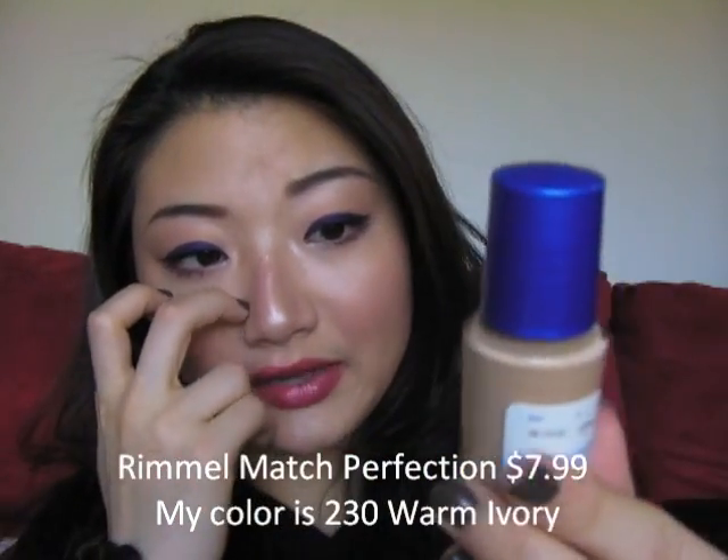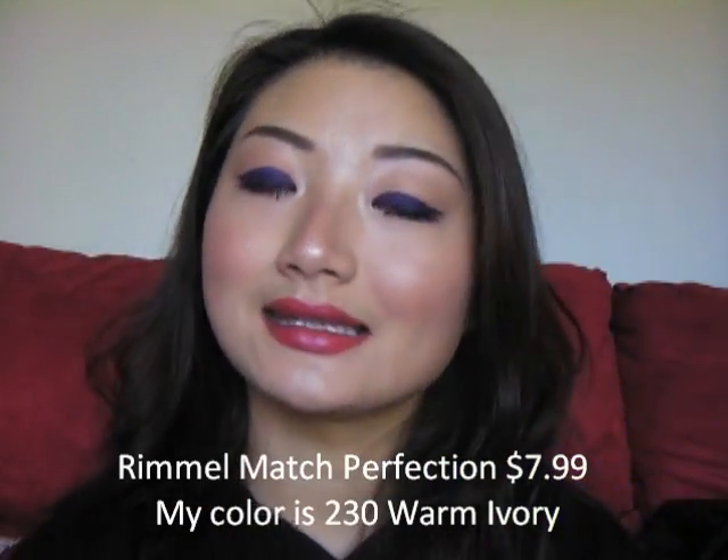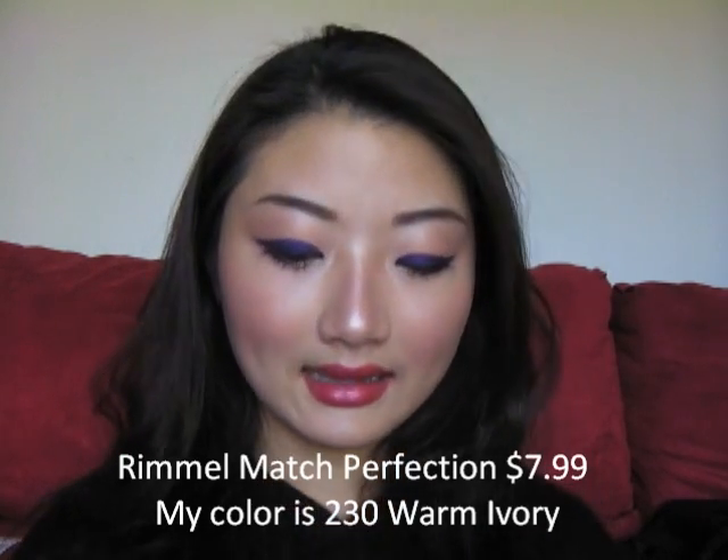As far as foundations go, I have two drugstore and two department store favorites. One of my favorite drugstore ones is the Rimmel Match Perfection Foundation. It has medium coverage, and the color I have — number 230, Warm Ivory — is the perfect match for my skin. I don't love that it doesn't have a pump, and it has that really distinct Rimmel foundation smell.